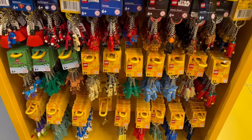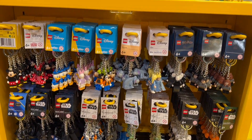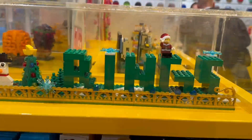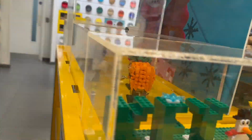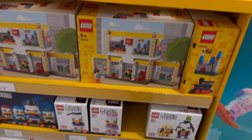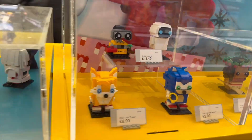I thought I'd have a look at all the key rings in stock at the moment. A lot of Star Wars, DC, Marvel, and Disney. Then we've got a nice little display with one of the new Santas and a key ring snowman. We've got some old brick heads around this side on display - that's the range they've got at the moment. There's WALL-E and EVE, Sonic and Tails.